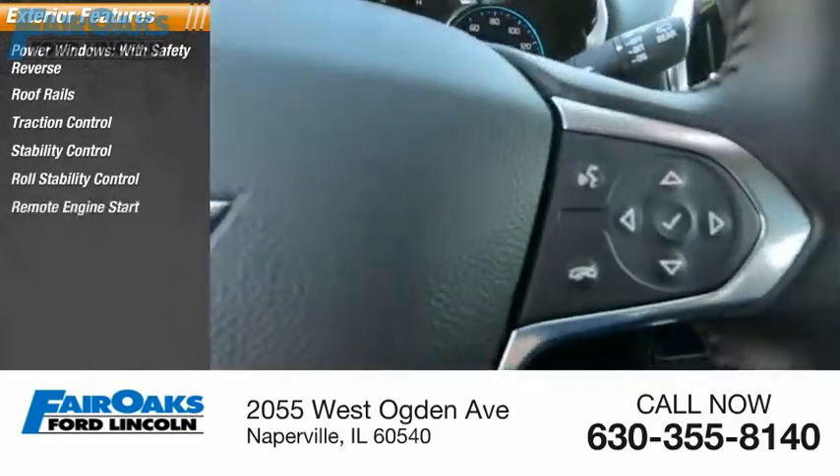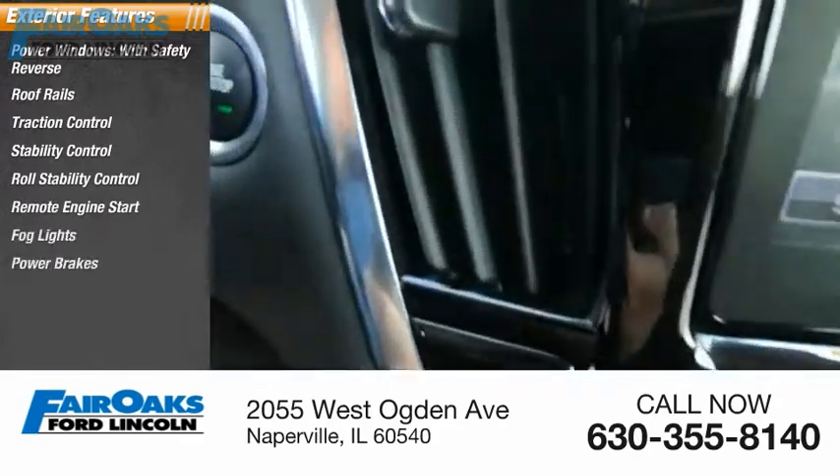Roll stability control, remote engine start, fog lights, power brakes, and braking assist.